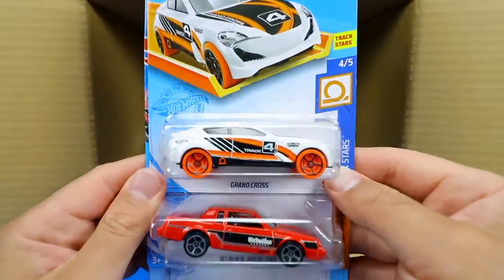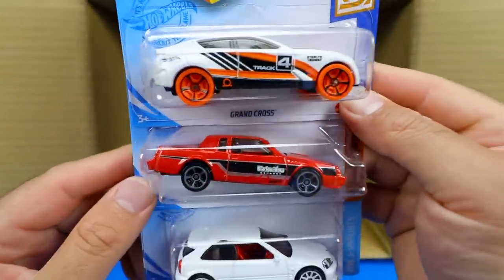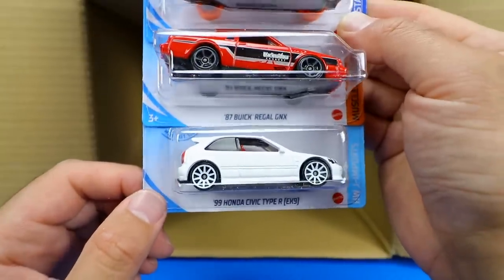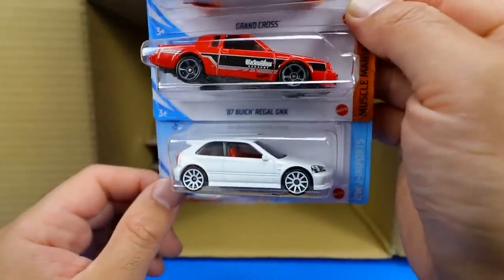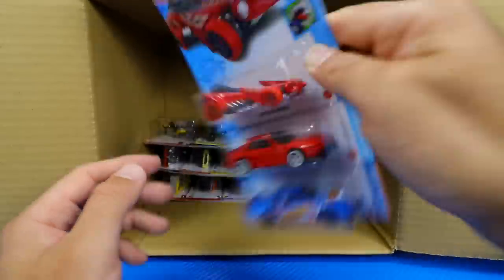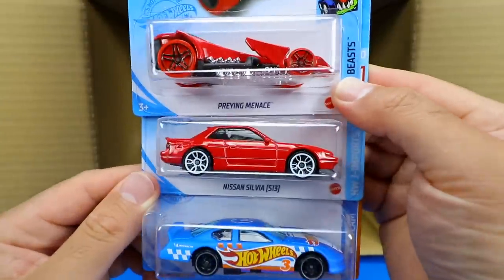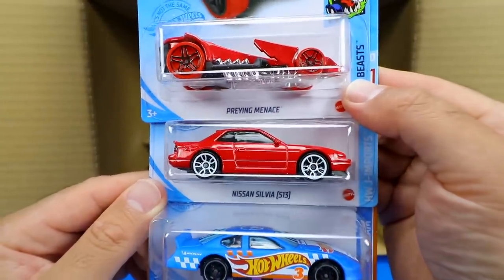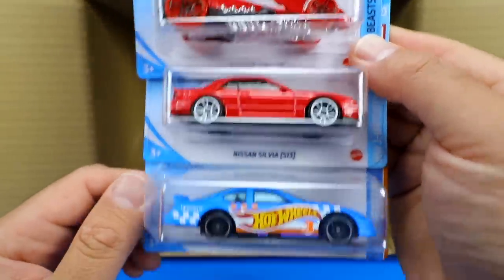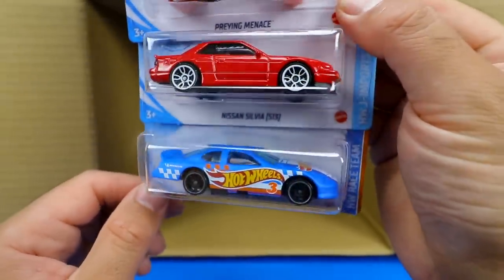We've got the Grand Cross, the '87 Buick Regal GNX — really cool car from the '80s — and another '99 Honda Civic Type R in white with red interior and white wheels, our second one of this case. Also Praying Menace again, and a new color of the Nissan Silvia S13 — that red looks really nice with the white wheels. And the Dodge Charger Stock Car.